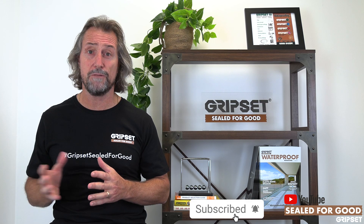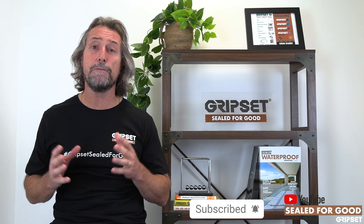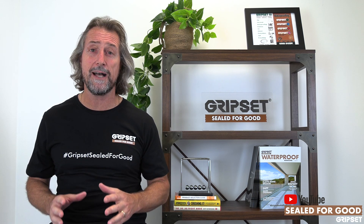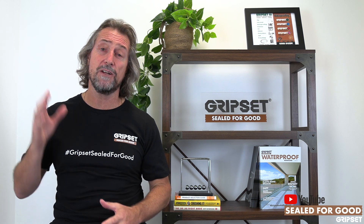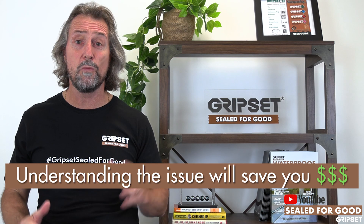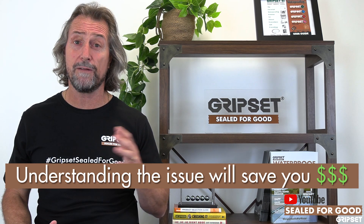It could be a plumbing issue or a structural problem. An independent building report will always help guide you to understand that, and there are some really good consultants in the market who know their stuff and can come out and guide you. You might say that's going to cost you, but it's going to cost a lot more if you find you're doing work that wasn't your problem and you're fixing it anyway.